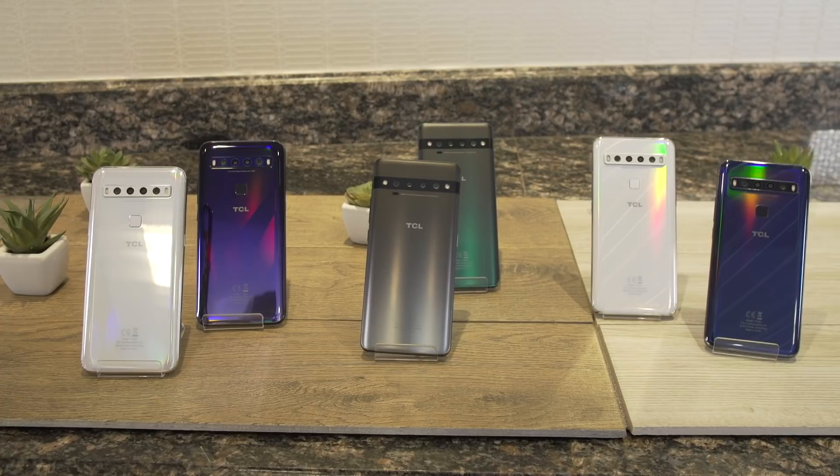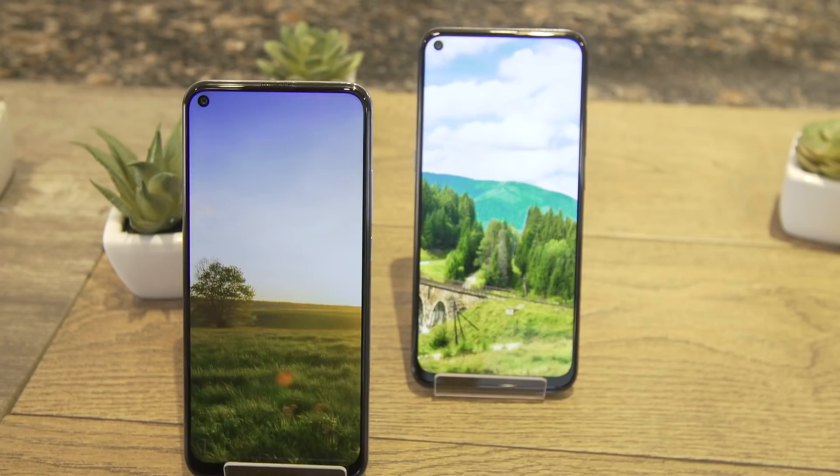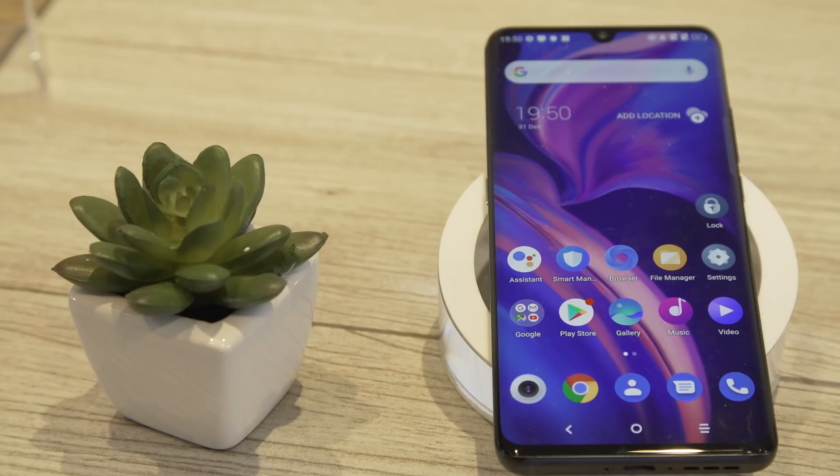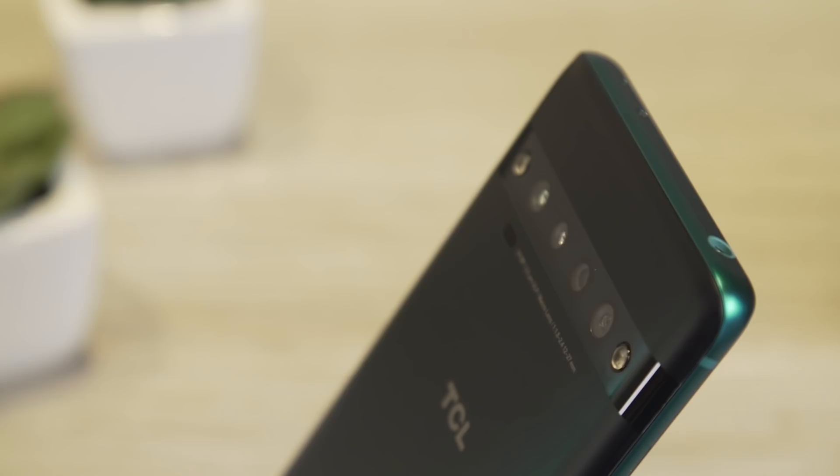The thing you should really take away from this is that TCL has three phones, all of which are coming to the United States, all of which will be sold for under $500. And if you know anything about TCL and its Alcatel sub-brand, you know that it does have really strong relationships with U.S. carriers, which could give it a serious leg up compared to basically every other company that's ever tried to break into the U.S. smartphone game.